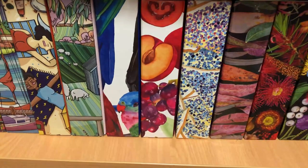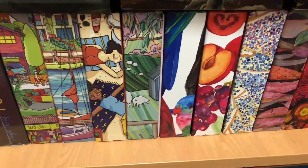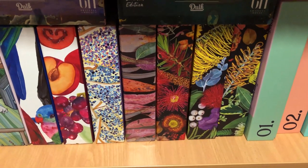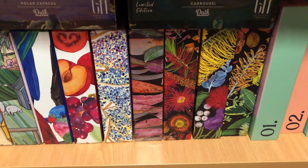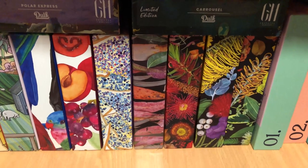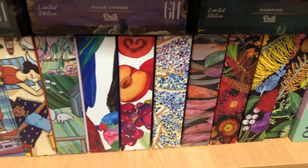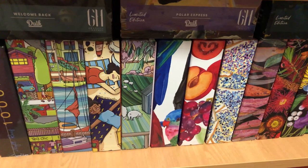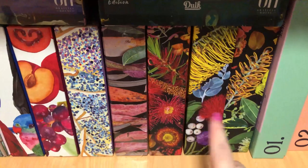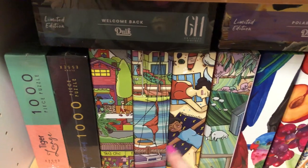And these colourful ones — three different series from One But Many, which is a really great Australian puzzle company. I know the owner as well. We've never met in person but we have a lot of fun and great conversations on Instagram. She's a really wonderful person and has done a fantastic job creating these and working with local Australian artists and creatives. There's the Natives collection, the Summer collection, and the Home collection. Just so fun and colourful.